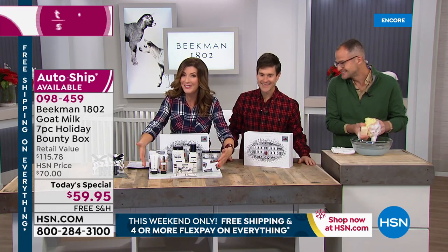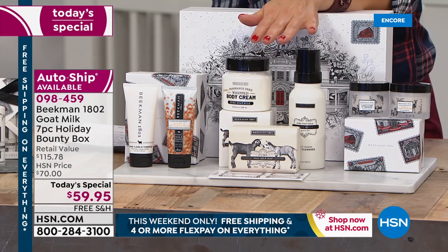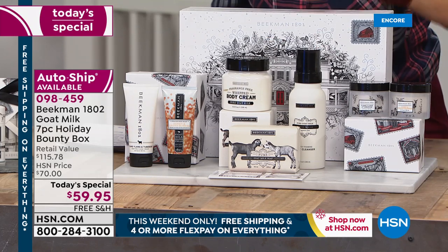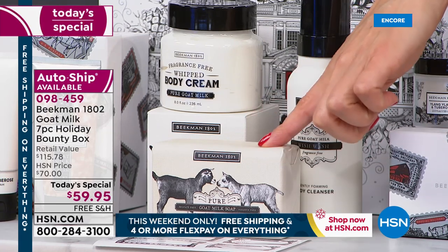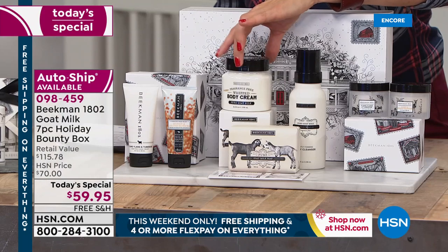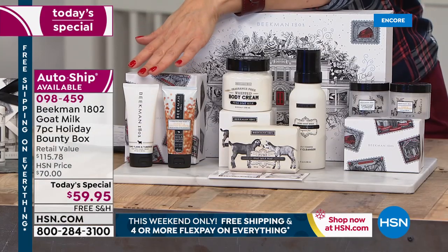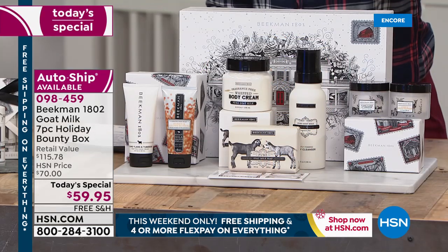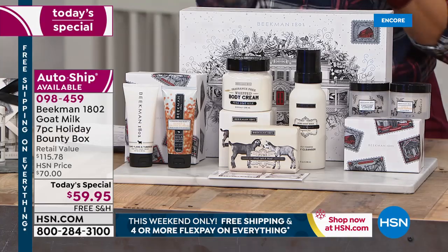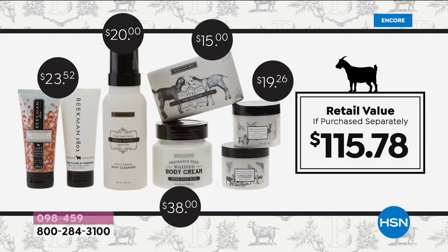Let me quickly walk you through everything you're going to get because the moment is here for you to jump right in and reserve your favorites. For the first time ever, you're seeing the pure goat's milk products in a holiday bounty box — by customer request. You're getting the full-size brand-new goat's milk wish wash, the full-size over-half-pound goat's milk bar soap, and full-size eight ounces of the gorgeous pure goat's milk whipped body cream. And then you're getting a gift within a gift within a gift — special limited edition gift boxes. You're getting two gorgeous hand creams in Ylang Ylang and tuberose, and honey and orange blossom, plus two whipped body creams in the two-ounce size. The retail value is about $115.